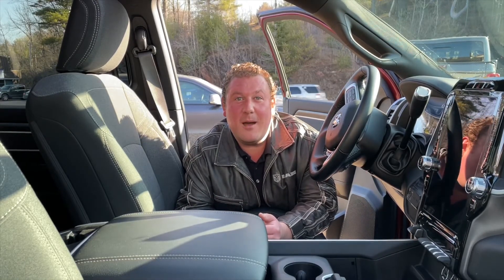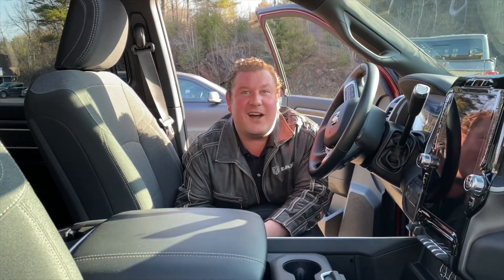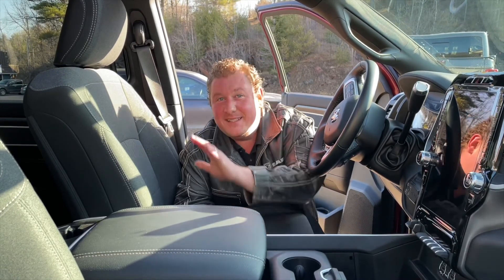Check us out at www.vancemotors.com for more details on this truck and the many other vehicles we have in stock. Or call us at 1-800-558-2623 to book your test drive today. See you next time!